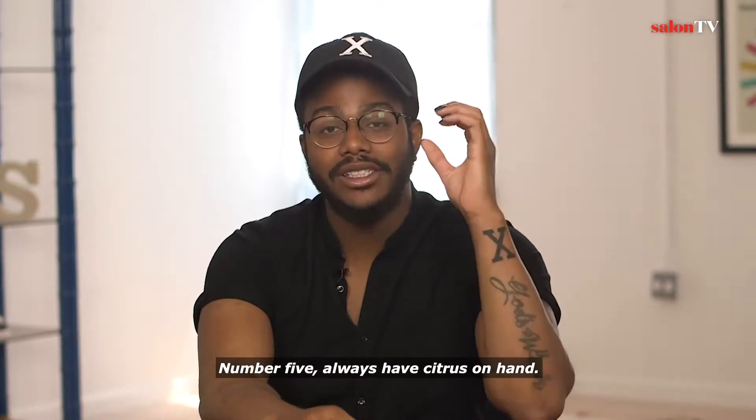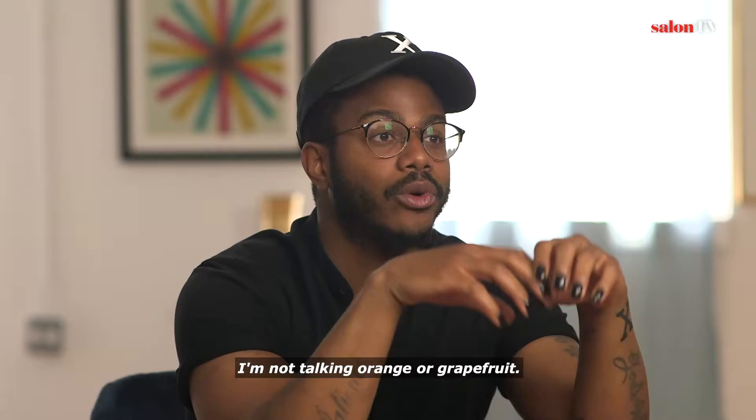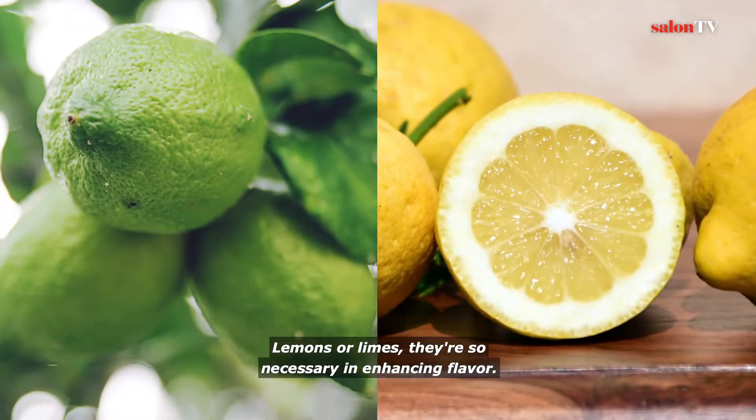Number five: always have citrus on hand. I'm not talking an orange or a grapefruit — lemons or limes. They're so necessary in enhancing flavor.